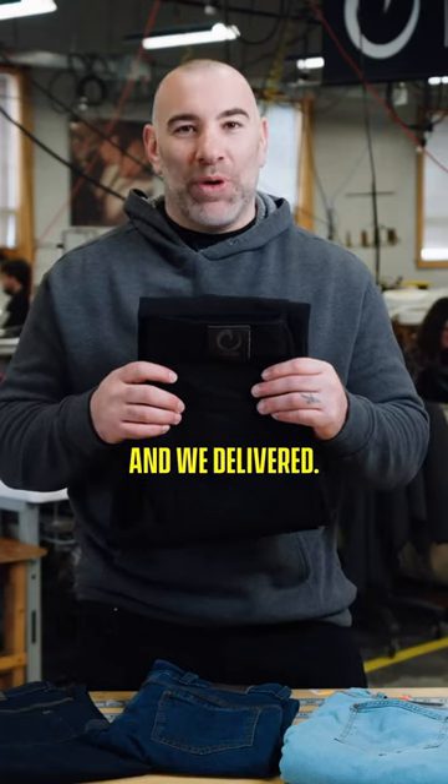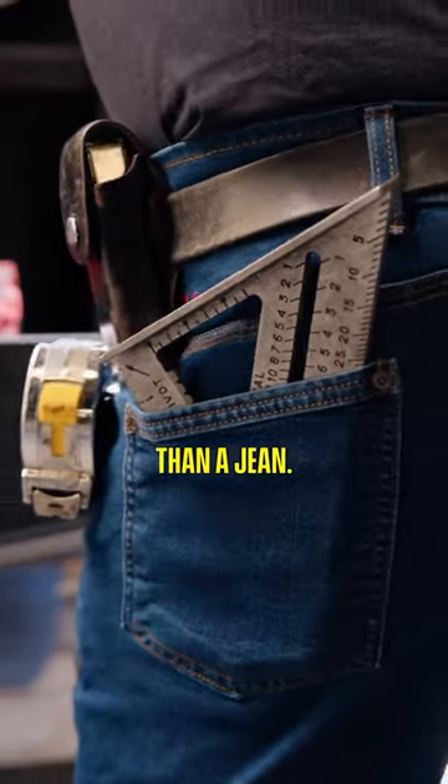You've been asking, and we delivered. Delta denim is a lot more than a jean. Delta denim is made by freedom.